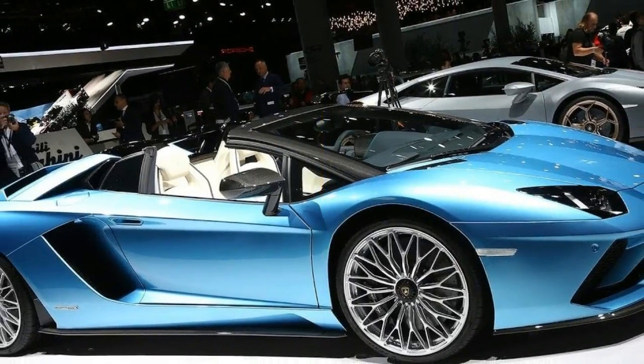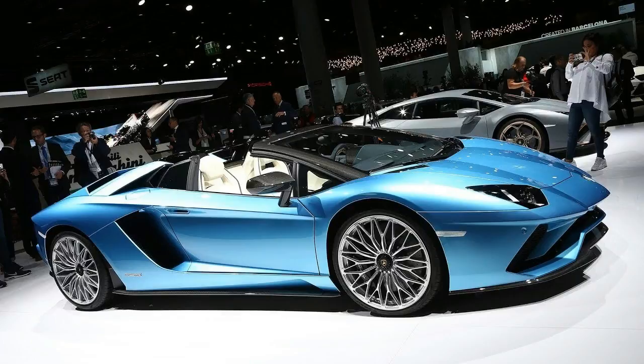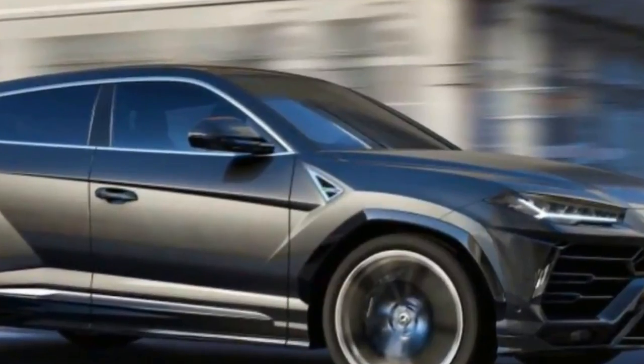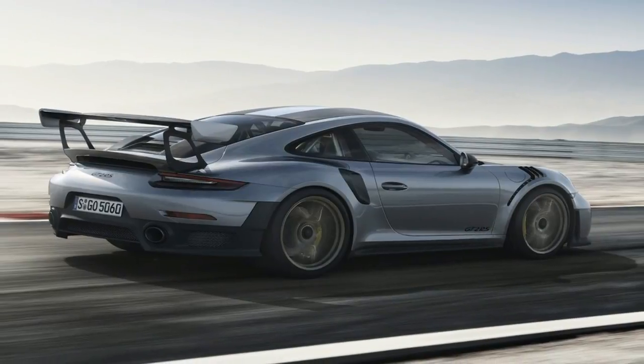Lamborghini actually built an SUV-ish vehicle once before — the LM002, a Hummer-like off-roader that was produced for about seven years in the late 1980s and early 1990s. It's now regarded as an oddity, and in truth it doesn't look all that much like a Lamborghini.